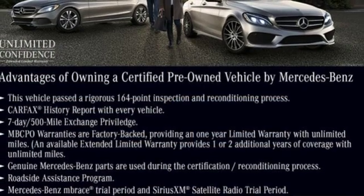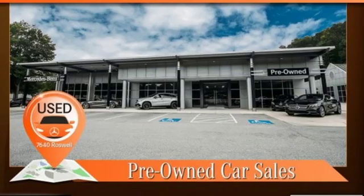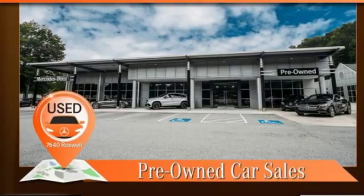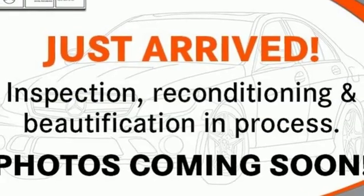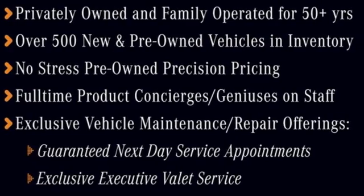A great vehicle is comprised of great features like these: streaming audio, power heated mirrors, dual zone climate control, auto-dimming rear view mirror, Wi-Fi hotspot, power telescoping steering column.